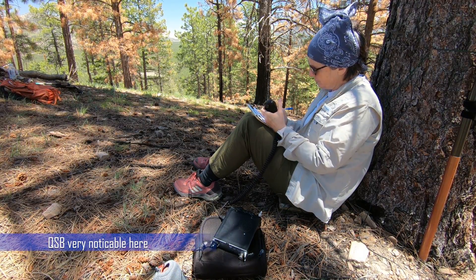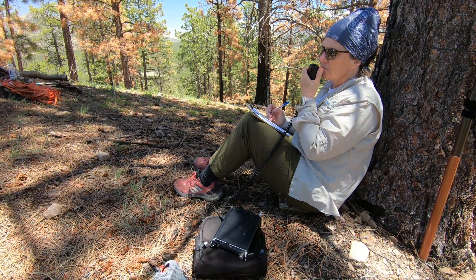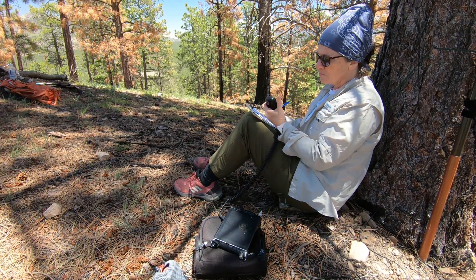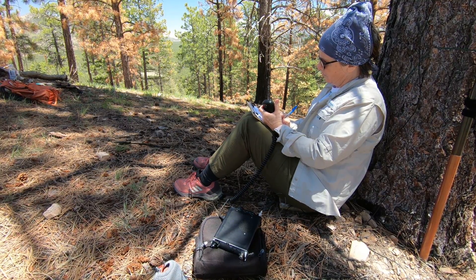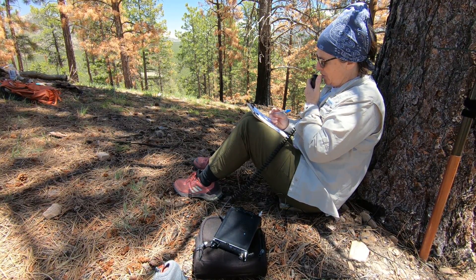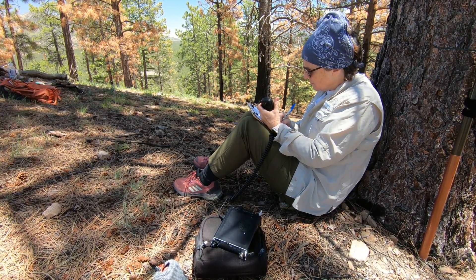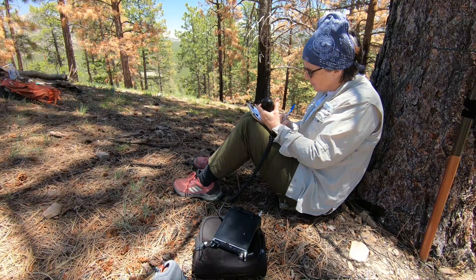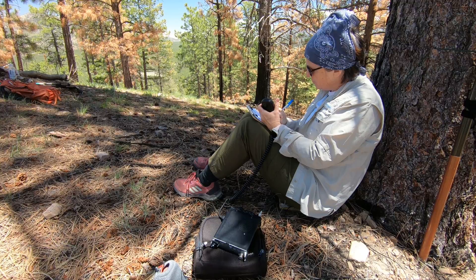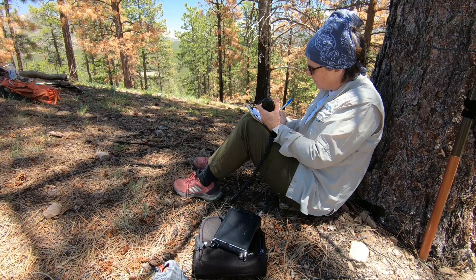Go summit to summit. Summit to summit, are you there? I have Kilo Tango Zero Alpha — KT0A. You're 5 and 5. My reference is Whiskey Zero Delta Bravo Bravo 073. QSL. I need to get your call sign again though — call sign is Kilo Tango Zero Alpha. KT0A — is that zero alpha? Roger, roger. QSL, you are 5-8, 5-8.